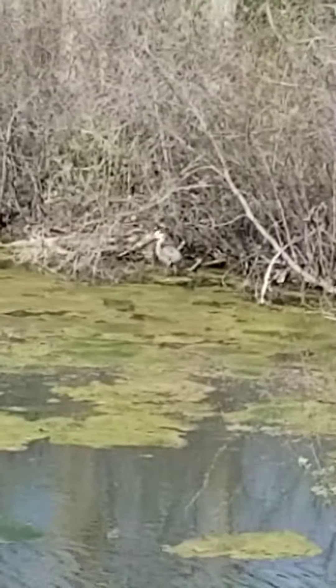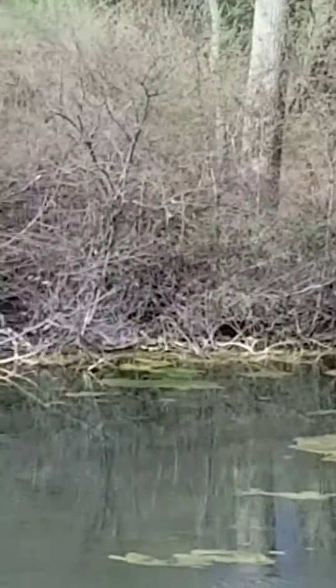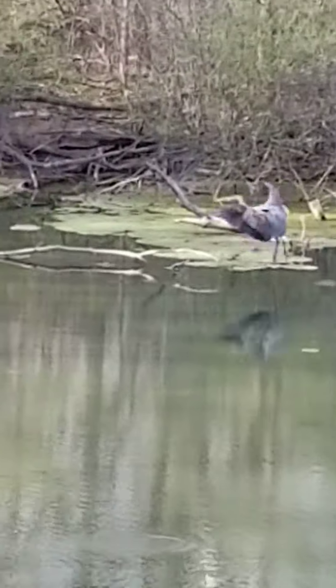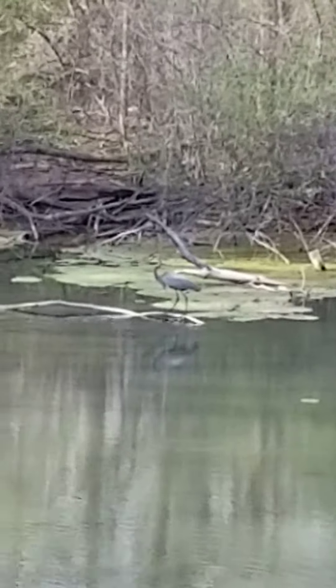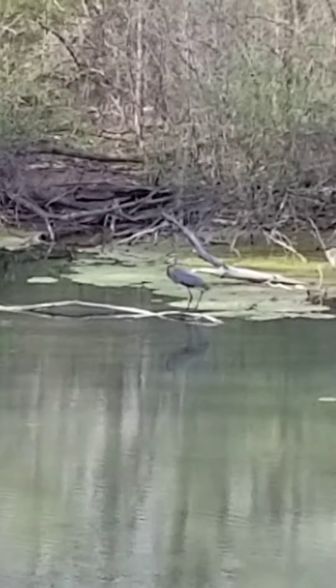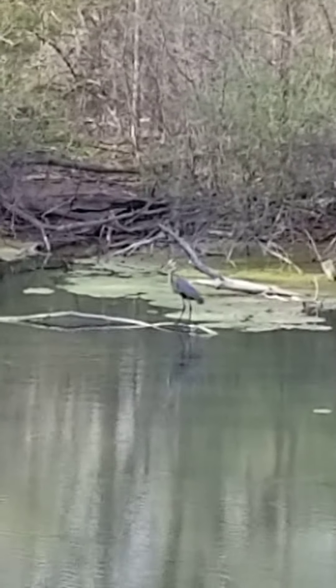He'll kind of stab against the bottom. It almost looks like a pterodactyl flying. Look at that — he tried to come over where we could see him better, and now he's over on the other side of the lake.